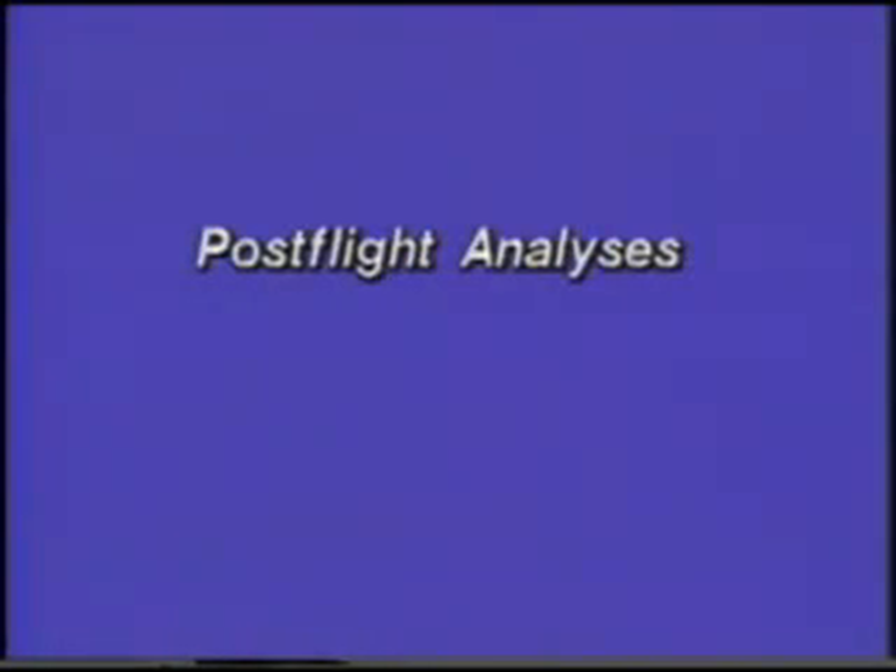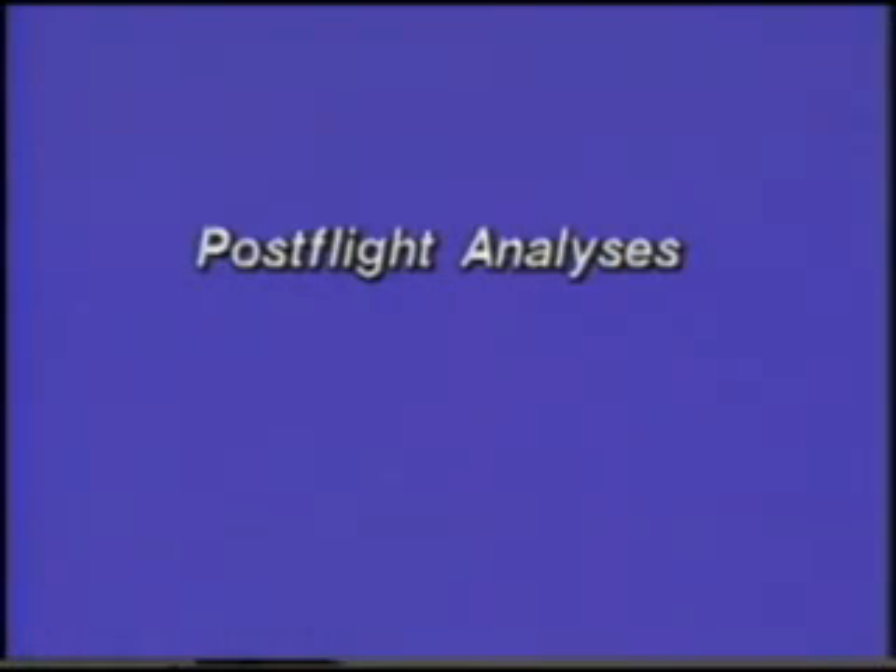The following sequence of events is based on the evaluation of film, video, and telemetry data. This graphic indicates viewing angles for three cameras in the vicinity of the launch site. The first view shown is from camera E63 at the lower right of the chart.